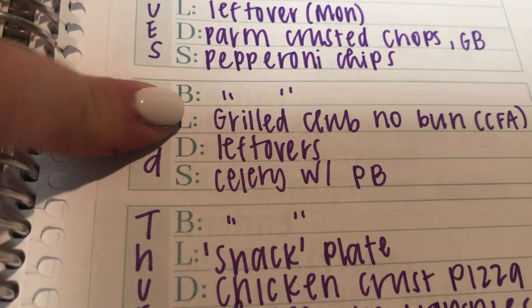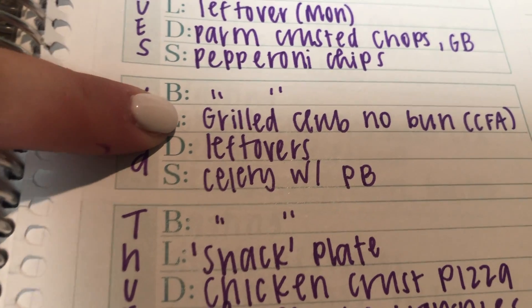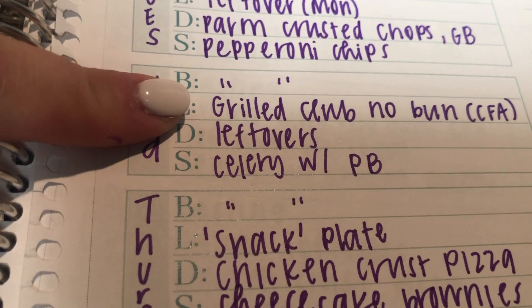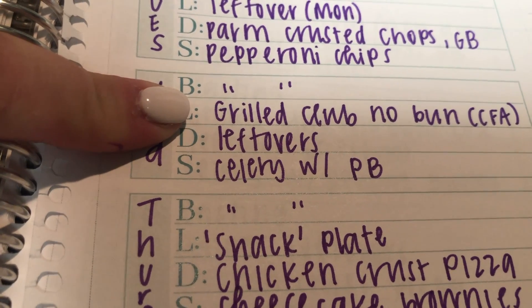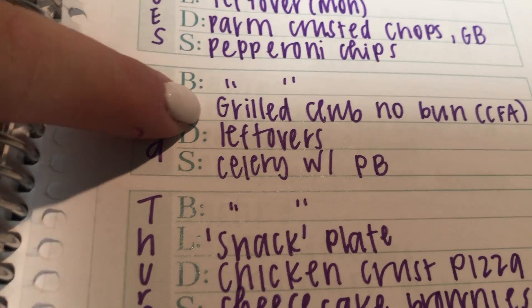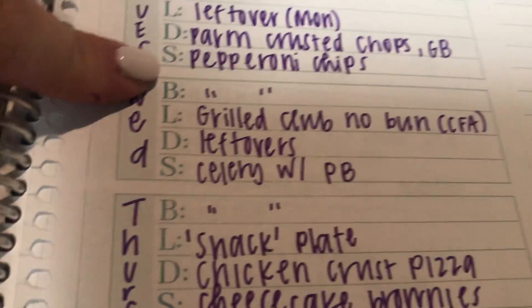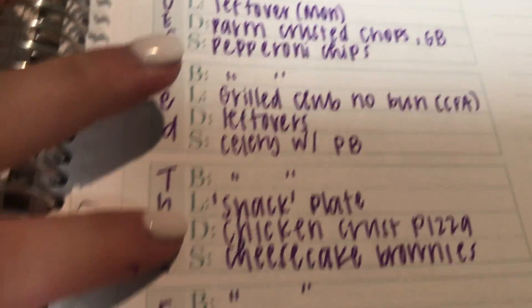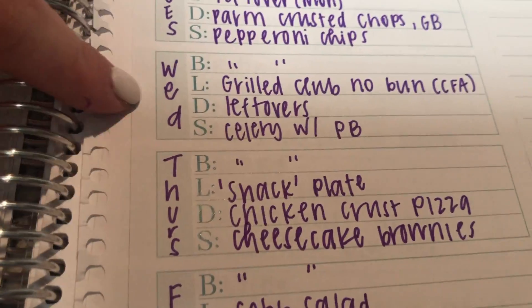Wednesday I'll have the Grilled Chicken Club at Chick-fil-A with American cheese and no bun — it's only about two net carbs, just basically grilled chicken with lettuce, tomato, cheese, and bacon. Then I'll do leftovers for dinner. I've been almost doubling these recipes because I love having leftovers on nights that I work late or have something to do after work.